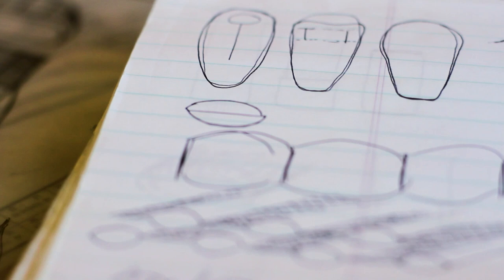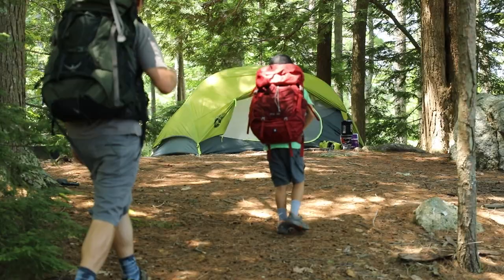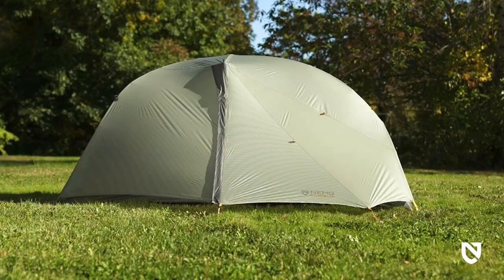At NEMO, we never bring anything to market that doesn't create a better adventure experience. Everything we make is designed to keep you warmer, drier, and more comfortable than what's already out there.